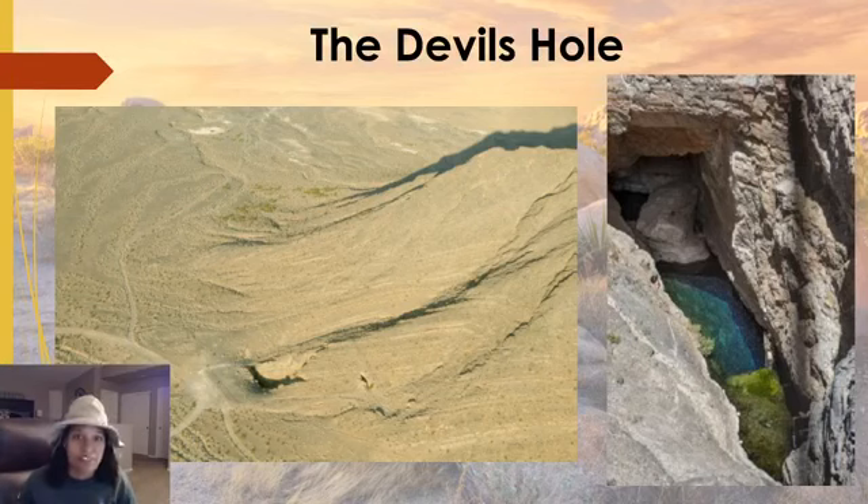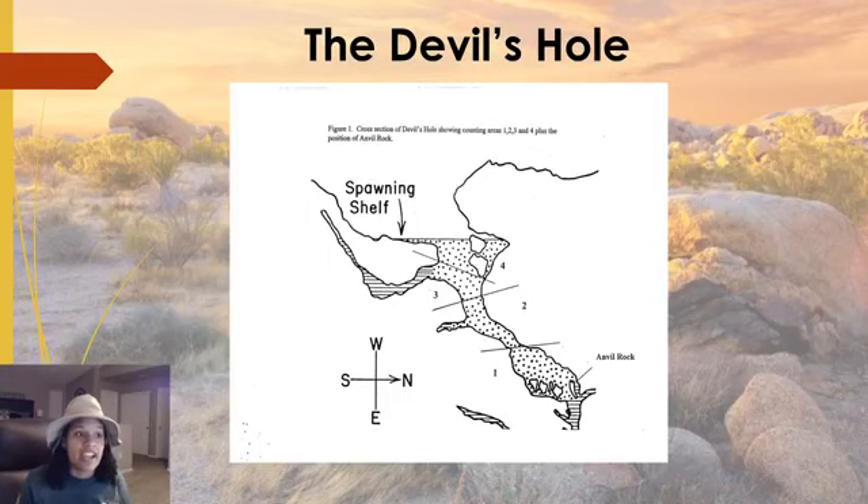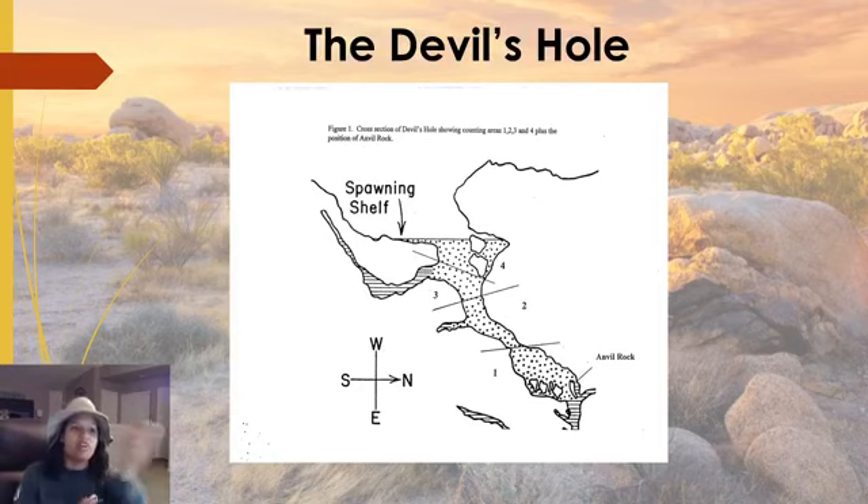The Devil's Hole pupfish is not the only pupfish you can find in Nevada. There are currently 49 recognized species in this genus. The two closest ones in the Ash Meadows area are the Ash Meadows Amargosa pupfish and the Warm Springs pupfish. In the Death Valley area there are three species: the Salt Creek, the Cottonball Marsh, and the Saratoga Springs pupfish. And in the Amargosa River near Tecopa is the Amargosa pupfish. All these species were believed to be related, but after thousands of years of isolation they've all become separate distinct populations.